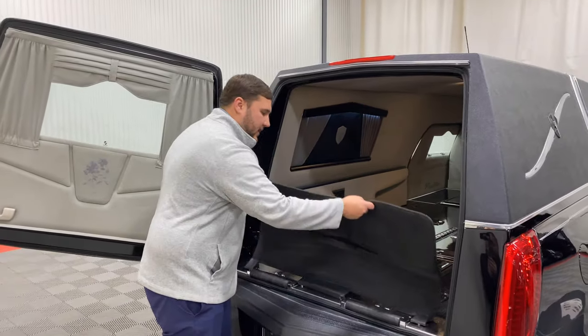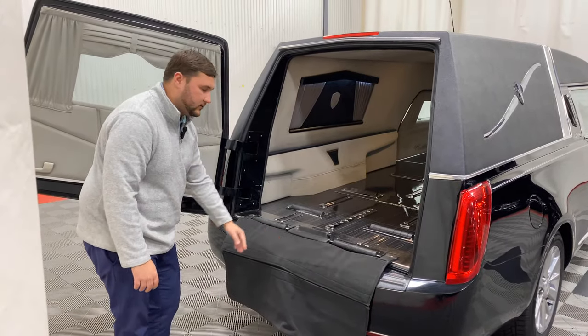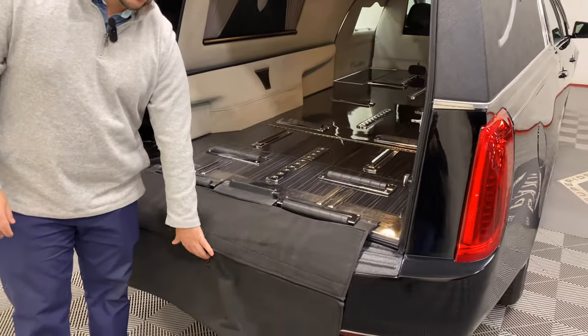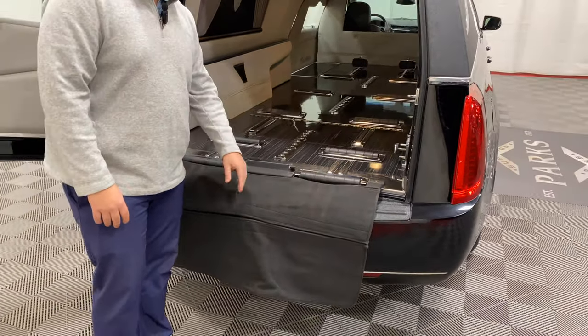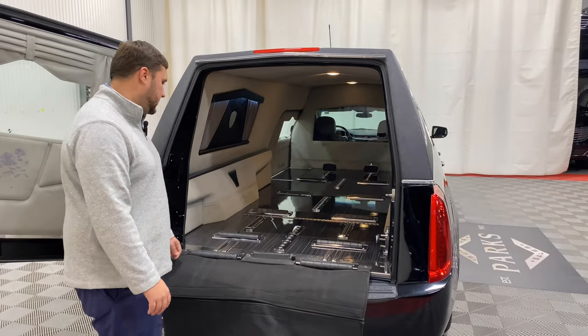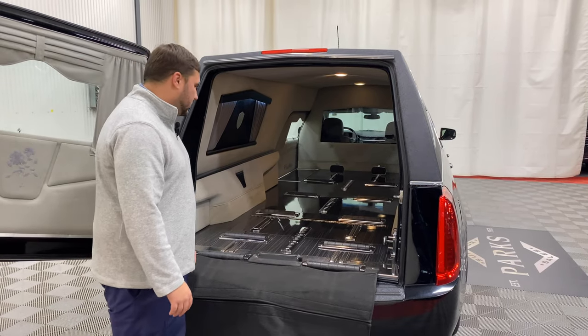It also has a bumper carpet back here. Something as simple as this is easy to replace if ever needed, but it protects the rear bumper from any church trucks or cots bumping up to the rear, and also protects the top if a casket is dropped down before your first set of rollers. Something that simple will keep that looking good throughout your ownership.